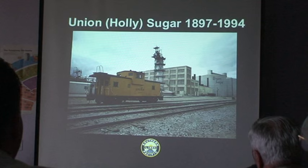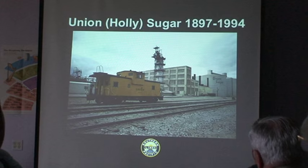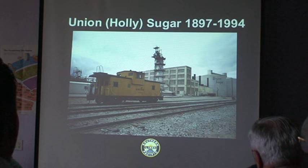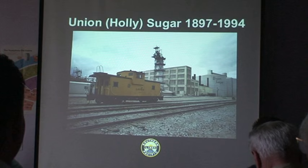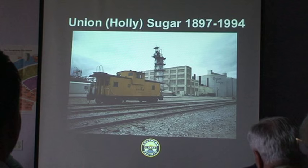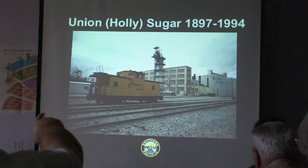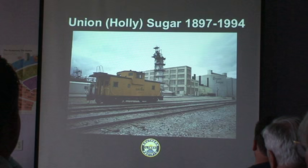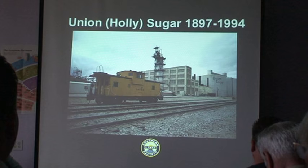Union Sugar, or Holly Sugar as it came to be in later years when Holly took over a lot of smaller sugar outfits, was in operation for almost 100 years — from 1897 to 1994. Today most of this is gone, totally out of service, and a lot has been scrapped. This is back in the 1970s when it was still going strong, with your beet processing plant and pulping facility in that four-story building. The process of beet refinement is very fascinating, and there are videos from Pentrex that cover it in depth.